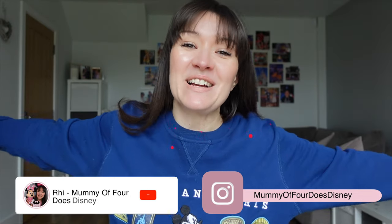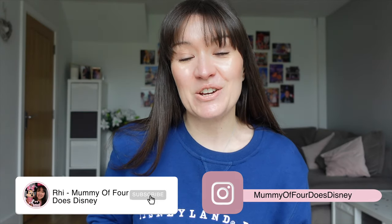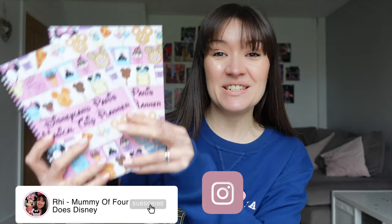Hi guys, Ri here. Welcome back to my channel, Mummy of Four Does Disney. I have got something very exciting and brand new to share with you — it's my brand new Disneyland Paris trip planner.